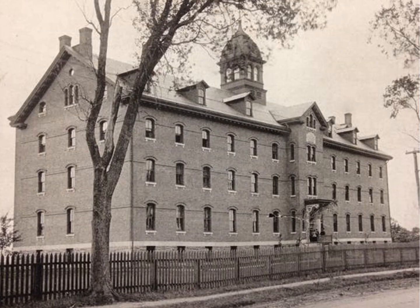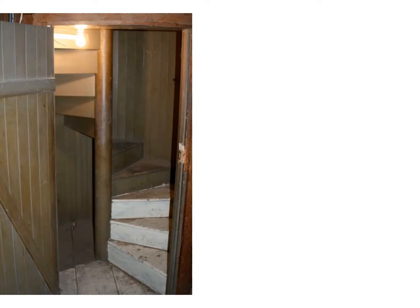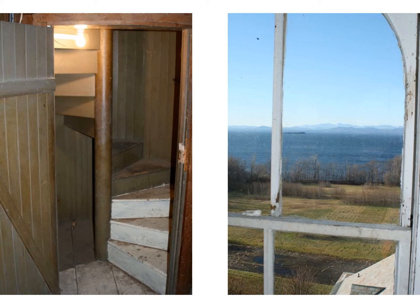In my opinion, this is the best Belvedere of them all. It crowns the roof of the former St. Joseph Orphanage, built in 1882. It was accessed by a wooden spiral staircase in the attic. And just look at that view — all the way down to Lake Champlain and straight across to the Adirondack Mountains in New York. You can't beat it.